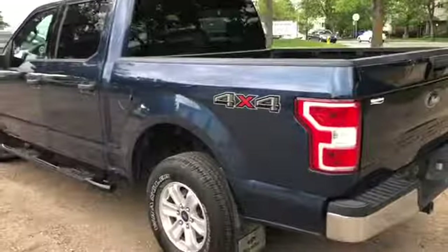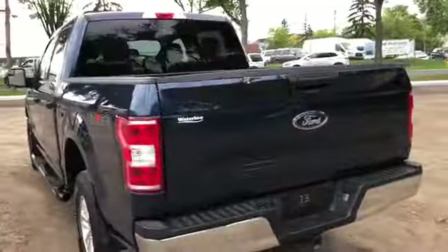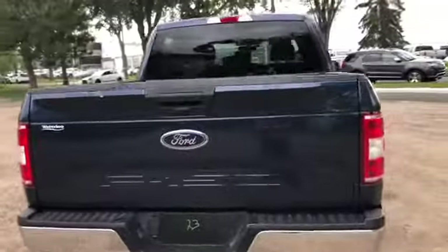Around the back end you do have a five and a half foot lined box. You also have a reverse camera and a trailer tow package.